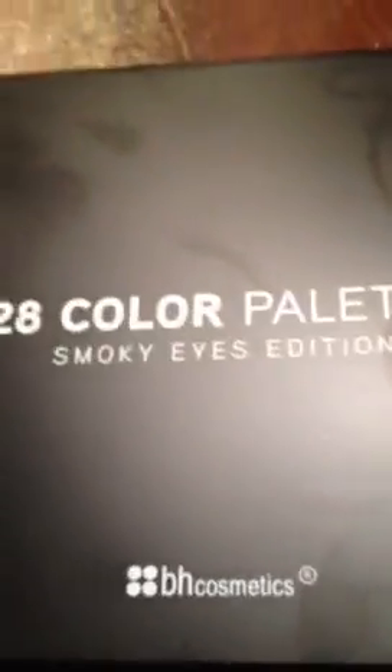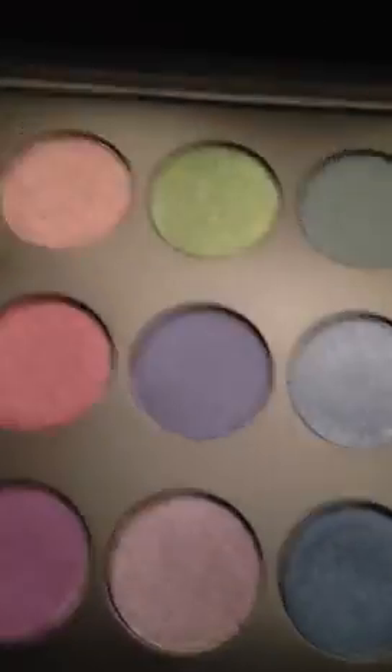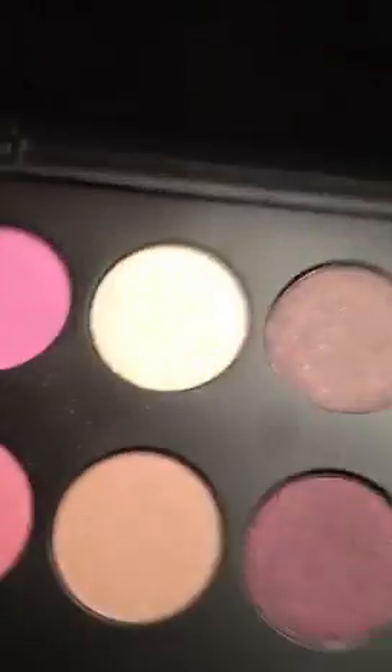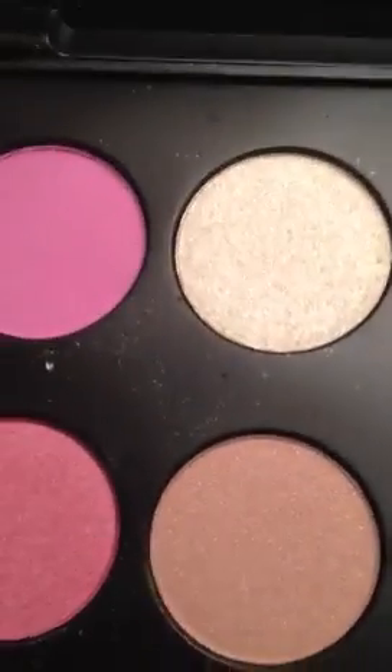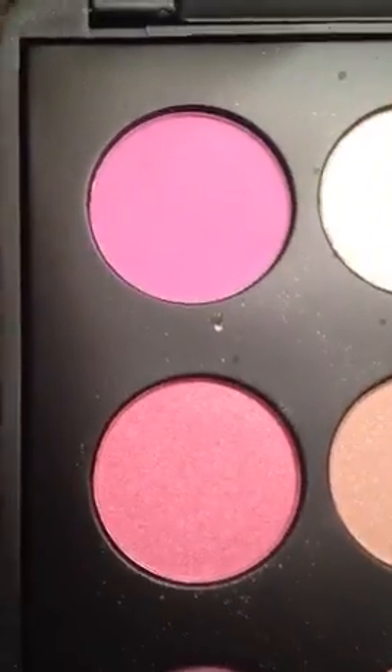Last but not least — this is another one I'd suggest everybody get: the 28-color Smokey Eyes palette. Look at these — they're big eyeshadows, that's why there are only 28. There are a lot of MAC dupes in this palette. Look at that — it's like a black with gold glitter and it's really gorgeous. This palette is just to die for, very gorgeous.